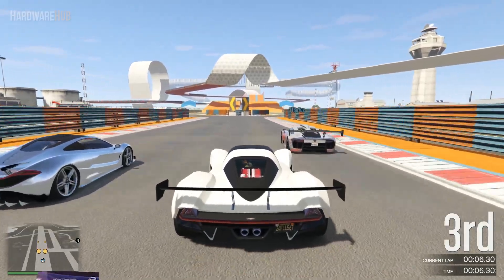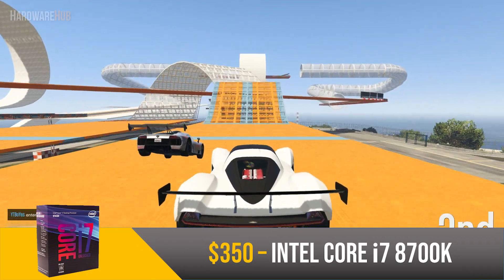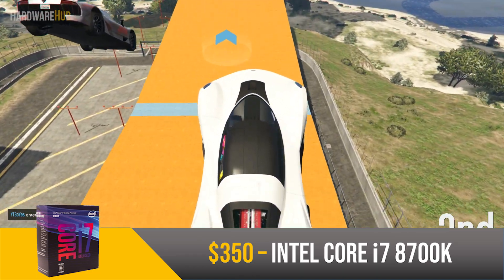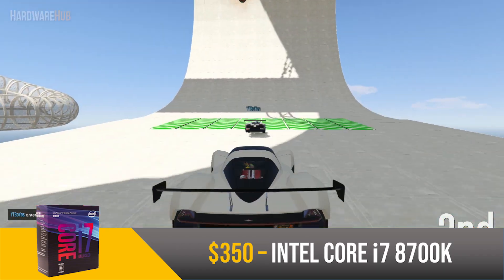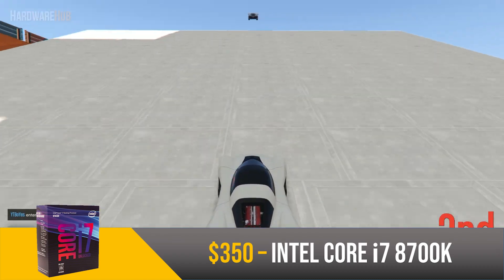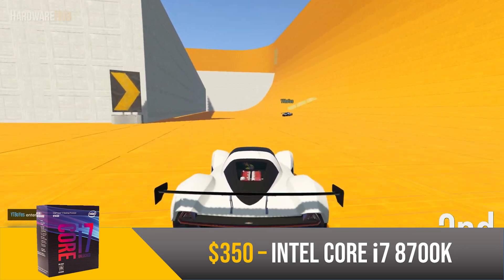Last but not least we have the Intel Core i7-8700K for $350. This is a 6 core, 12 thread CPU clocked at 3.7GHz with a boost clock of 4.7GHz. The main edge it has over Ryzen is overclockability — many people get past 5GHz on this, which gives great gaming performance since the cores are decently strong. This CPU does run a little hot and does not come with a stock cooler, so you'll need to budget an extra $30 to $40 for a decent one if you want to overclock.